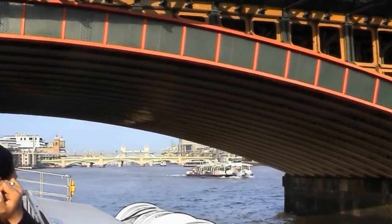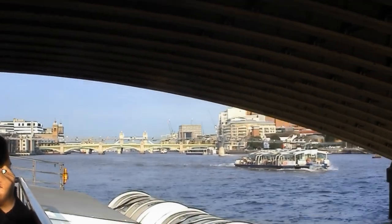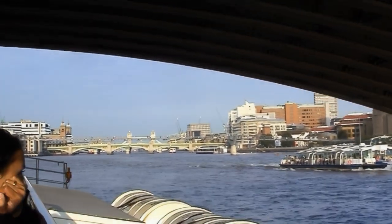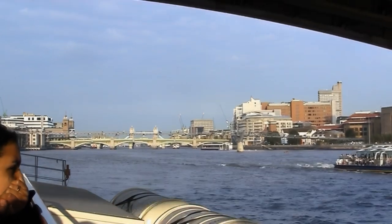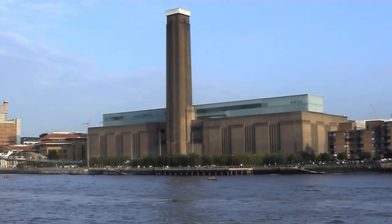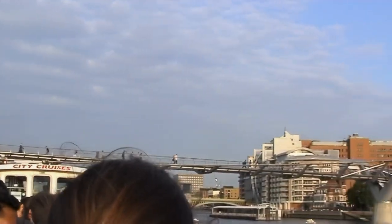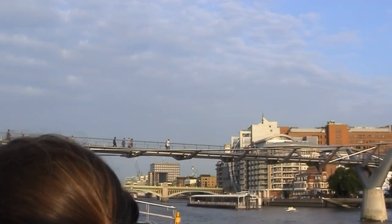In front of us you'll see that big building over there — the large chimney in the middle, the glass roof top. This used to be the old Bankside Power Station, but they've converted it now at the cost of a hundred million pounds into the new Tate Modern Art Gallery. It's actually free to go in.